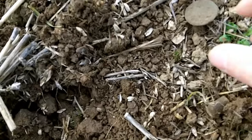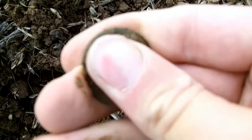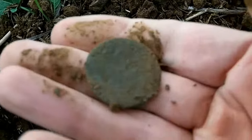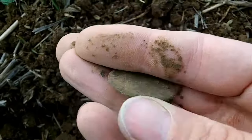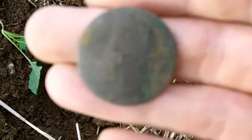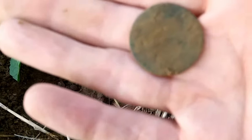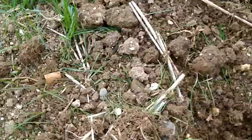Found a coin - no idea what it is yet. It looks like something like a George the Second or something, but it's pretty gone. Got another toasted coin - George the Second I think, coming through again. Never going to get a date off that one, but yeah - another coin.